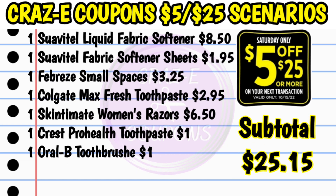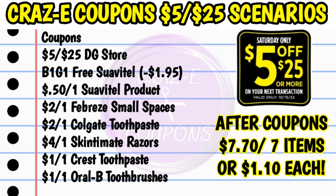For our second scenario, pick up one Suavitel liquid fabric softener at $8.50, one Suavitel fabric softener sheets at $1.95, one Febreze small spaces at $3.25, one Colgate Max Fresh toothpaste at $2.95, one Skintimate women's razors at $6.50, one Crest ProHealth toothpaste for $1, and one Oral-B Bright and Clean or Healthy and Clean toothbrush at $1. That's going to bring your subtotal to $25.15.